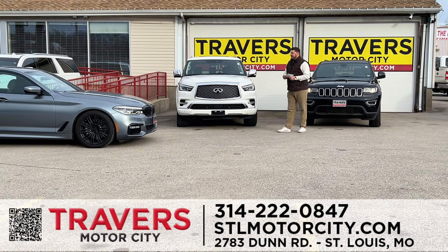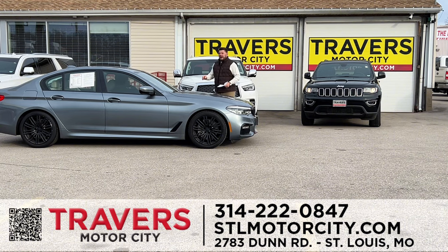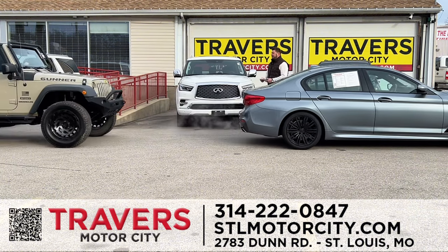We have guaranteed financing for everybody here at Travers Motor City. Look at this gorgeous 2017 BMW 540i — all-wheel drive, X-Drive, dual exhaust, premium alloy wheels, off-white leather interior, heated and cooled seats, sunroof. Over 25 BMWs in stock, ready to go.